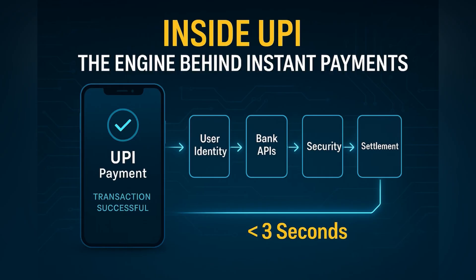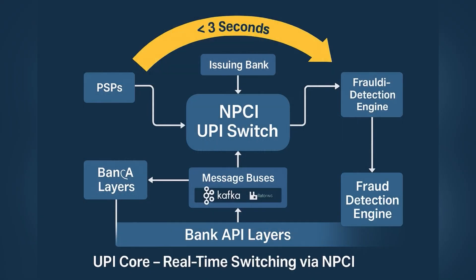In this video, let's break down the architecture that makes UPI one of the fastest and most reliable payment systems in the world. At the heart of the UPI network lies the NPCI switch, a centralized router that connects your payment service provider to the receiver's bank. Every transaction flows through this switch, interacting with PSBs, identity verifiers, fraud engines, bank APIs, and messaging buses, and yet the entire journey takes less than three seconds.